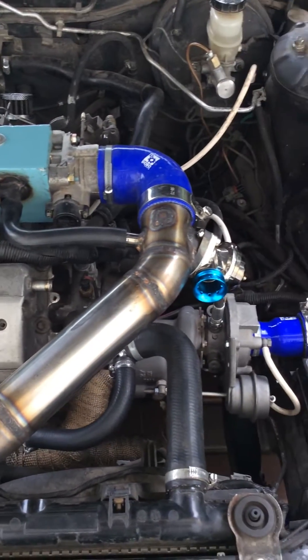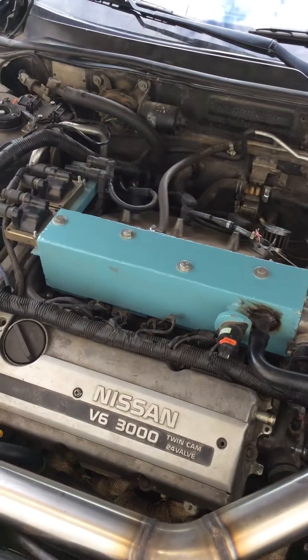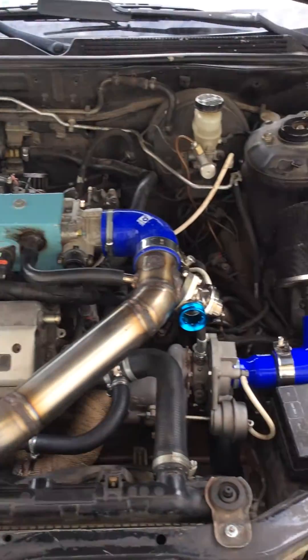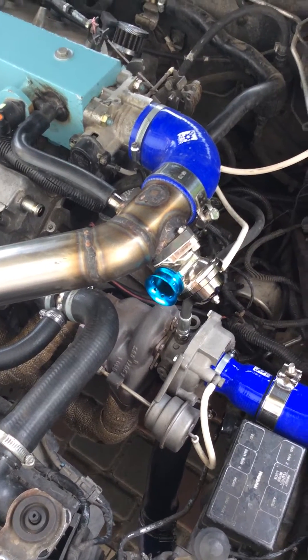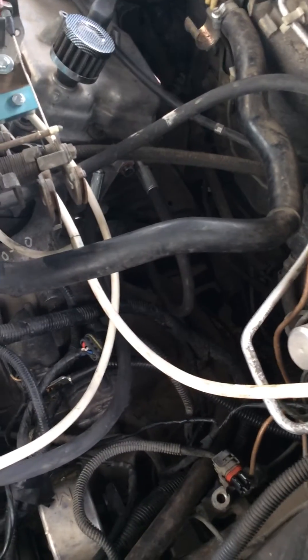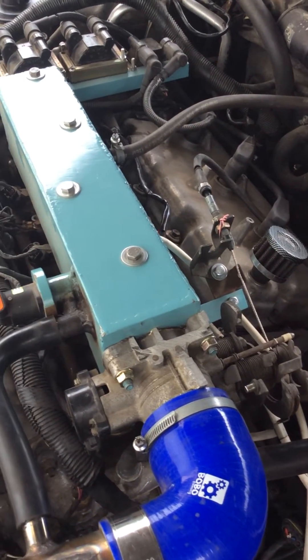You can see this nice turbocharger, self-made manifold, and the rest of the stuff under the hood of this car. You can ask me a question — you can see a single turbocharger, so where is the second one? I can show you the place where it is supposed to be, just a little bit later.